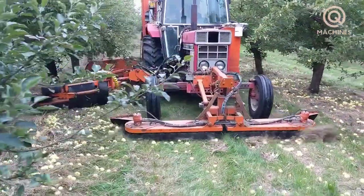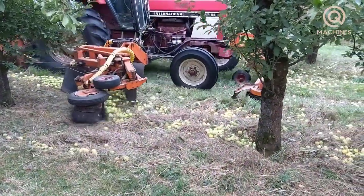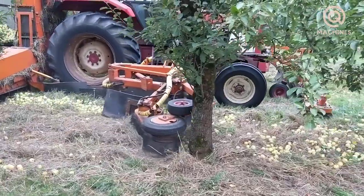Normally, apples flower in the spring and are harvested in the fall. September is when the apples are at their ripest, and people will begin the harvesting process.